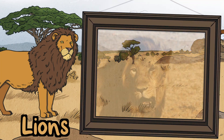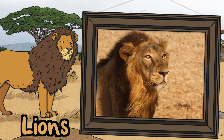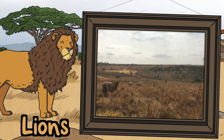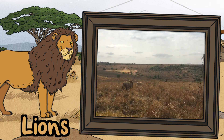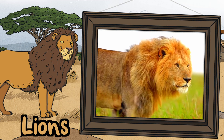Lions. Lions are powerful hunters. They live in groups called prides. A male lion is the head of the pride. The male lions have a mane of hair around their head. This protects them during fights with other lions.